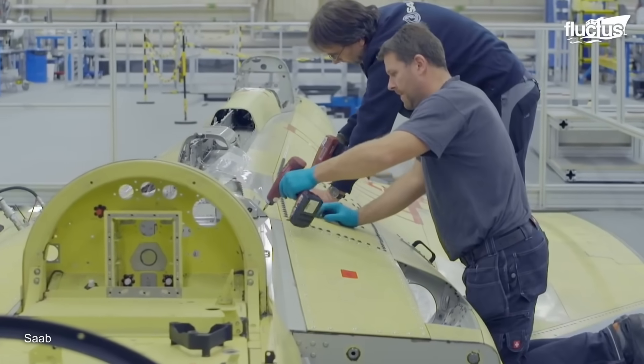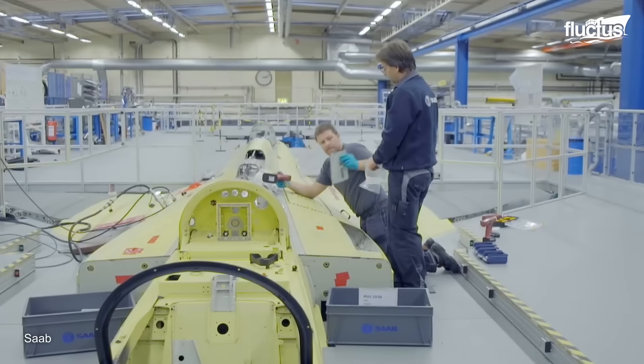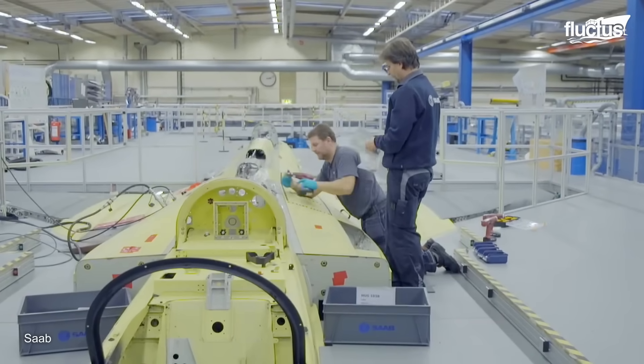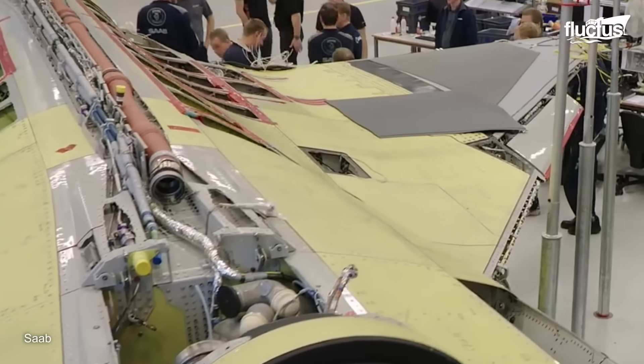Each of these components is put together at one or more facilities, then shipped to a main plant for final assembly. This is where the separate components are joined together into the final aircraft.